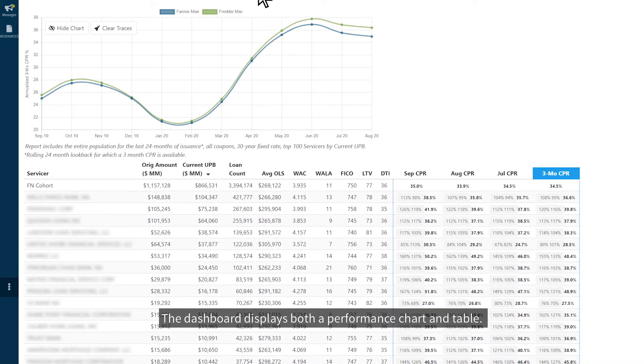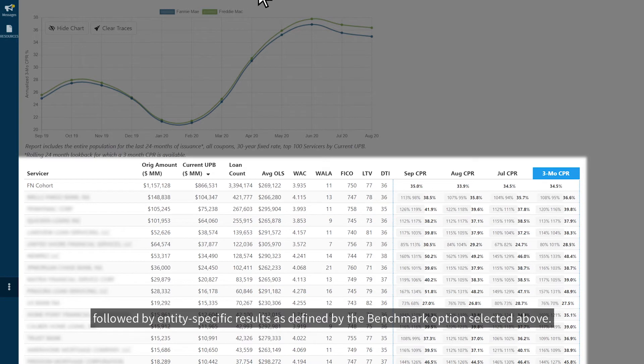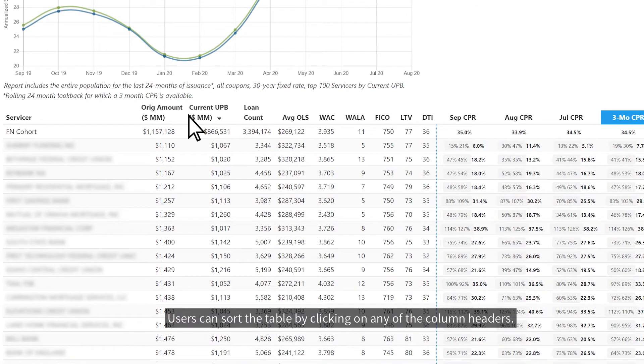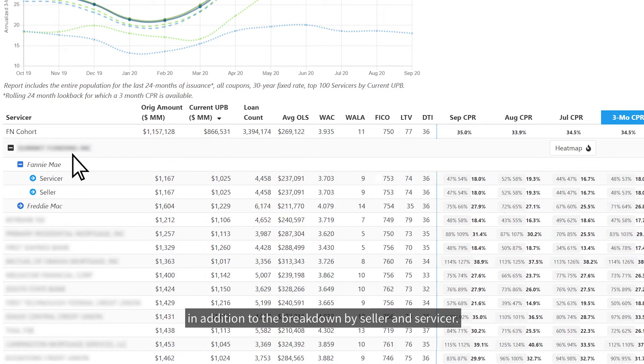The dashboard displays both a performance chart and table. At the top of the table is the entire Fannie Mae cohort, followed by entity-specific results, as defined by the benchmark option selected above. Users can sort the table by clicking on any of the column headers. You can also see the breakdown between the GSEs by clicking any entity, in addition to the breakdown by seller and servicer.